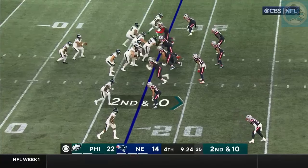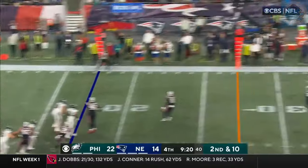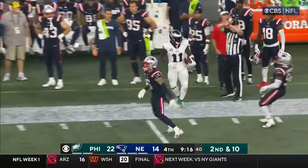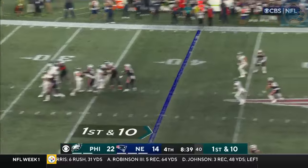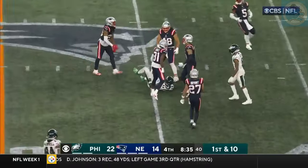And it's caught by Smith again. Started to do it a little bit last year. Hurts has got Brown for a first down. This team had a lot of big play touchdowns last year.